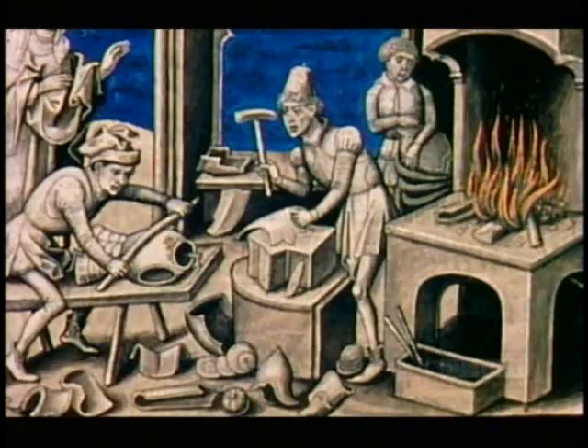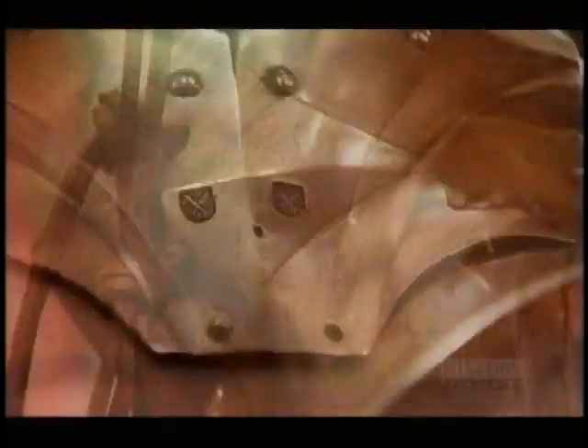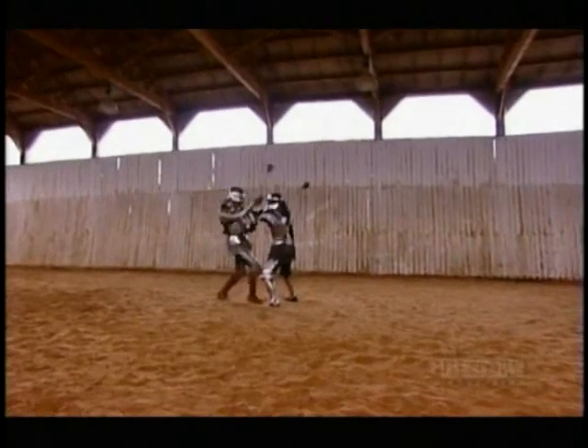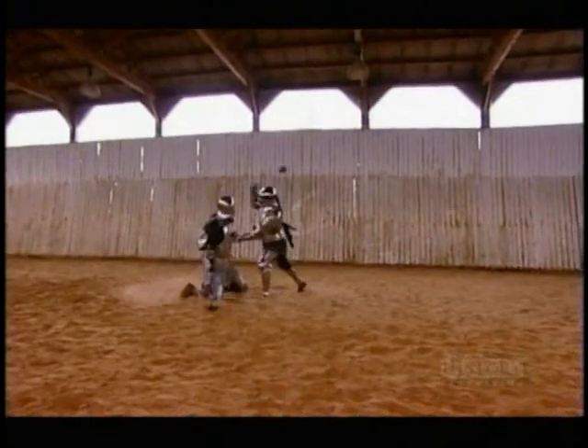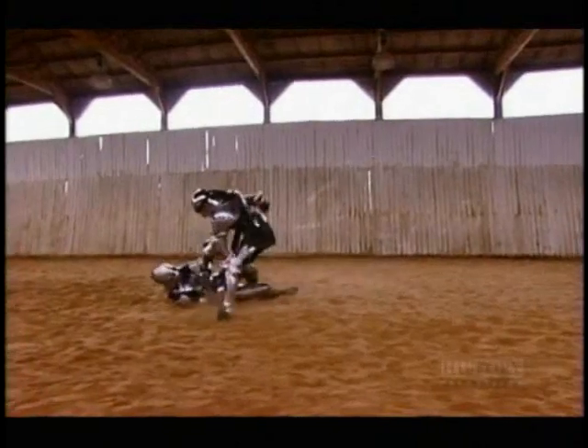The arms race was at full pace. Craftsmen in the armour-producing heartlands of Augsburg and Milan began supplying Western Europe with vastly improved defences. The large plates of steel could be fashioned into elaborate shapes. For the first time anywhere in the world, the human body could be encased in steel from head to toe, and the sight and sound of the medieval battlefield was forever changed.